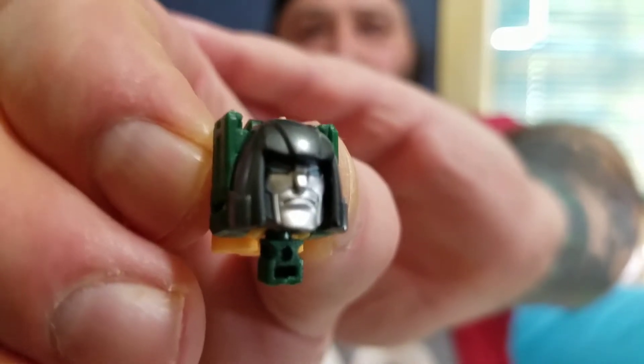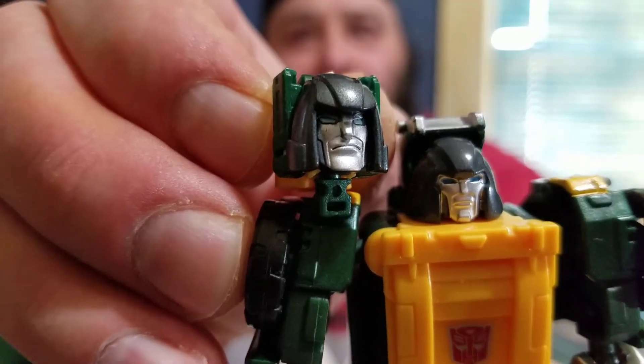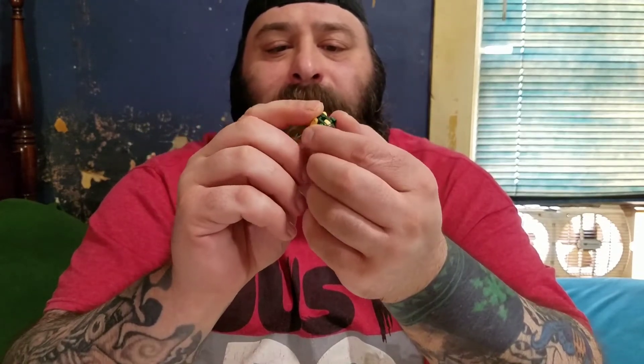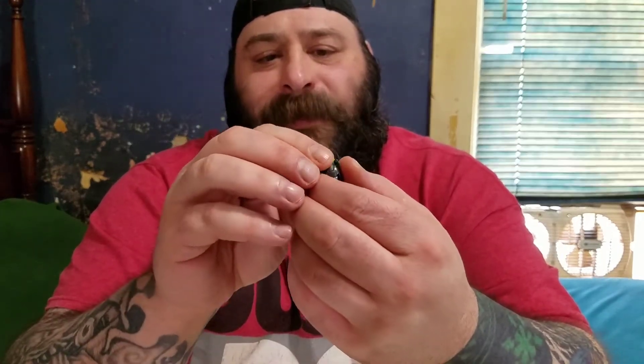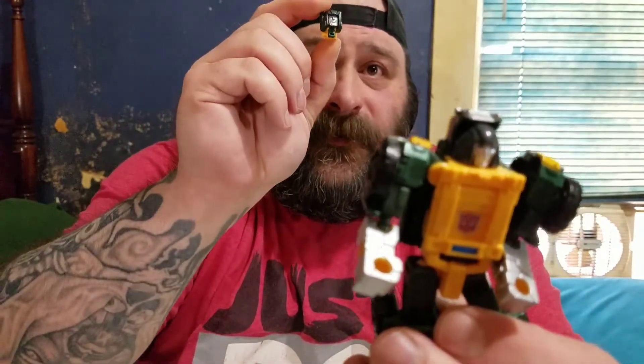I love that face he's making. If I could swap heads between the two that would be amazing — I think that'd be perfect. I understand the gimmick with the Titans Returns headmasters, but I don't get it at the same time. Like, why would I want to put Brawn's head on Hot Rod? To me it doesn't make sense. It would make more sense if you could swap heads between the same size figures — that would have more playability for me.